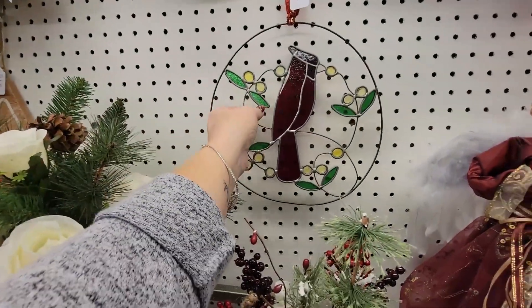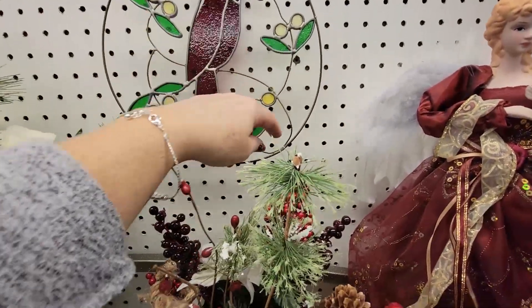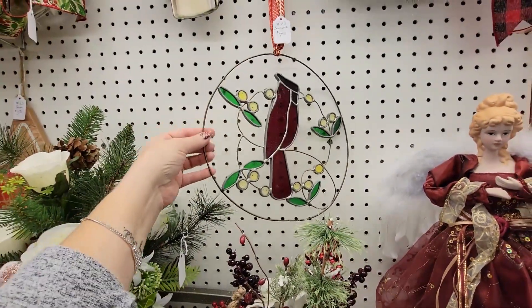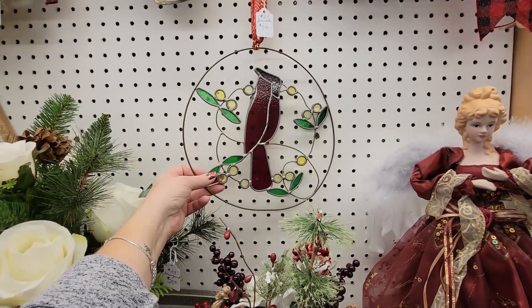This is a cute little sun catcher here. Someone has made it — it's a homemade sun catcher that's been kind of soldered. But it's a nice big cardinal. It's $7. So I think I might get that. A lot of people like cardinals. I think it would be pretty hung on the window.